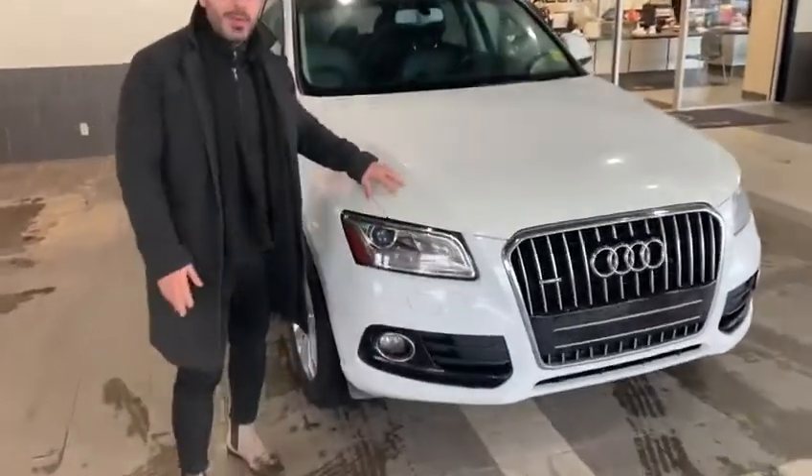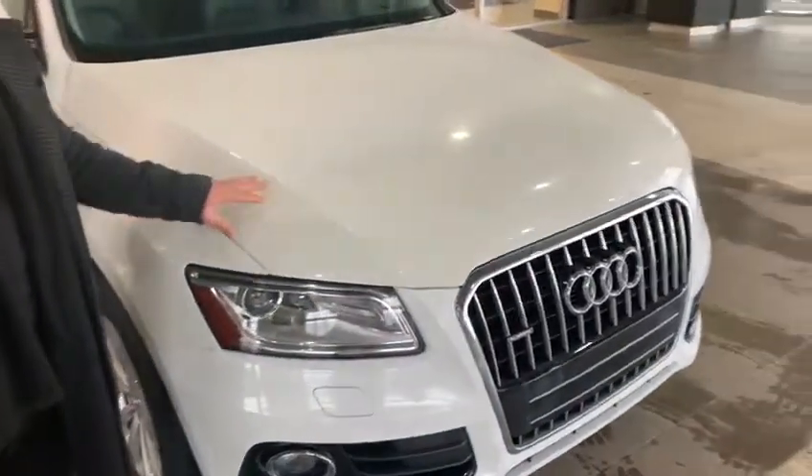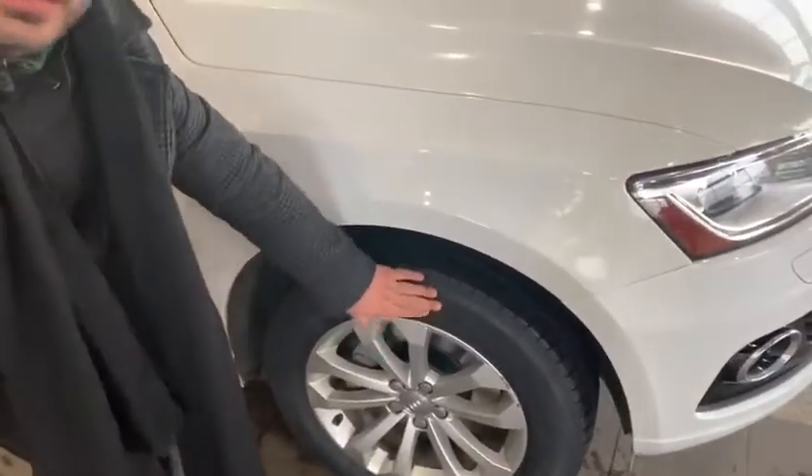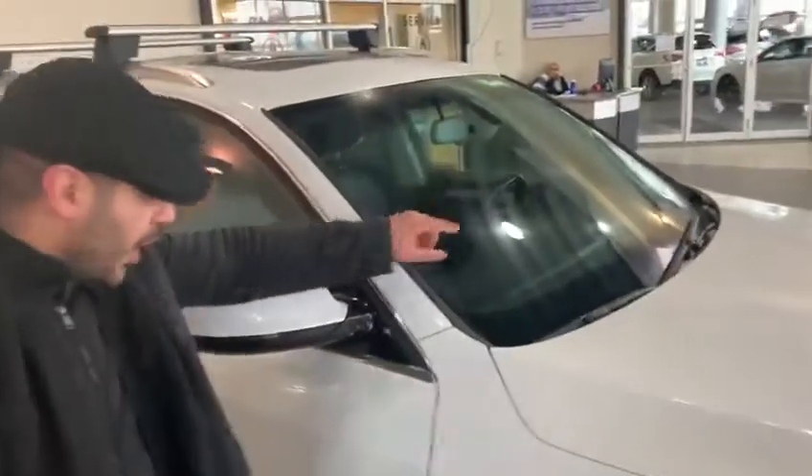First of all, you can see tape on the hood right there — it protects here. The tires: we swapped the tires on it, there are brand new tires on it as you can see right there. There's a windshield as well.